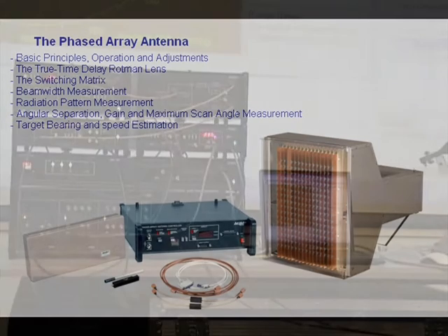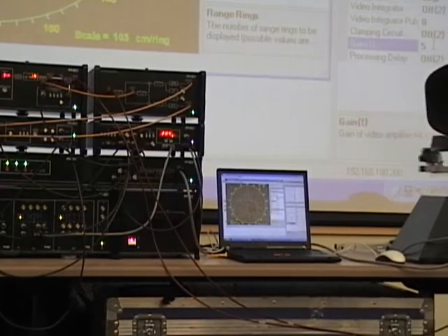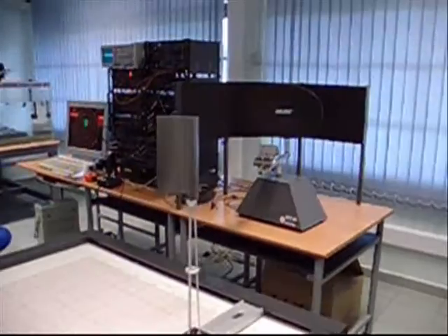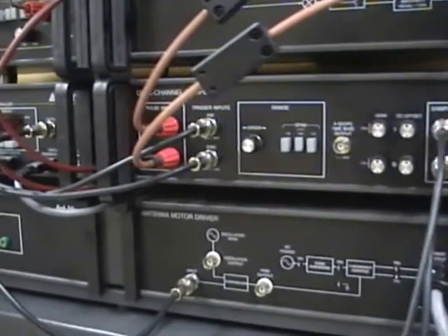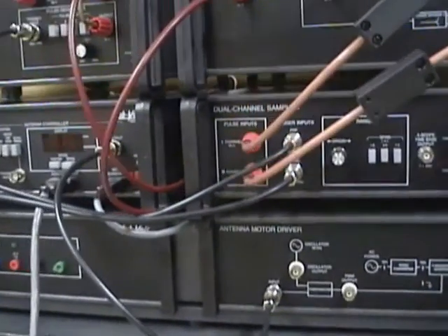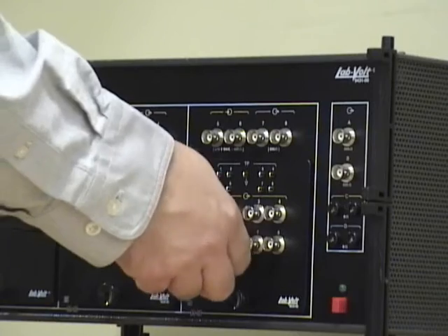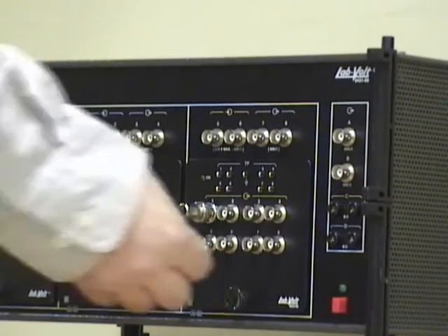Instead of relying on theory only or simulations, LabVolt's radar training system uses patented technology to detect passive targets at very short range in the presence of noise and clutter. The modular construction, including multiple test points as well as fault insertion capability, allows great flexibility to accommodate various training needs and budgets. Every signal point is protected against incorrect connections, ensuring the reliability teachers expect from LabVolt products.